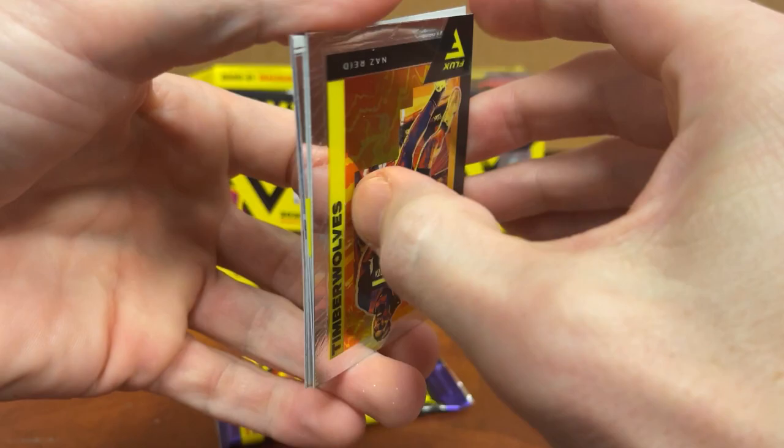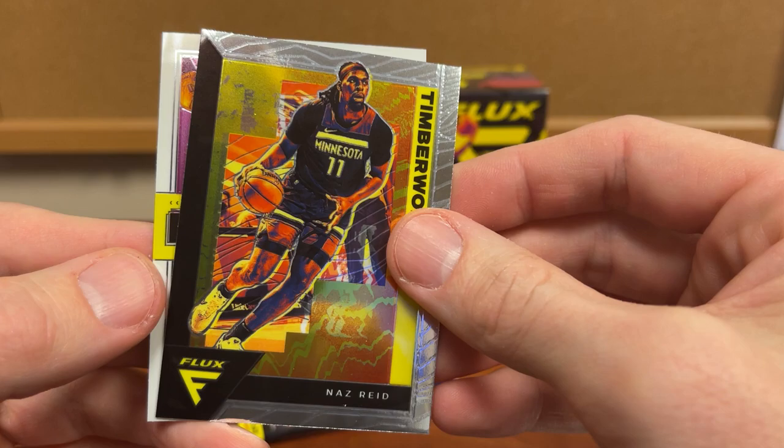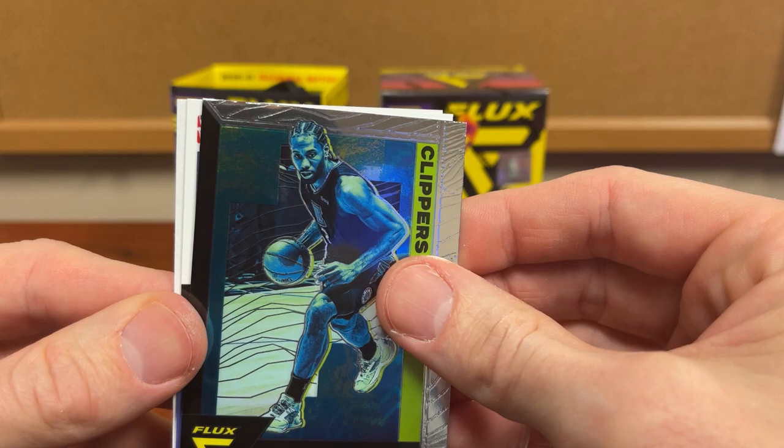Definitely looks like a thicker card or a different card in there — Nas Reed, Kawhi Leonard. It is backwards, isn't it? Well, let's make this a little more suspenseful and use our Kawhi to cover this one up. Nope, it wasn't backwards.